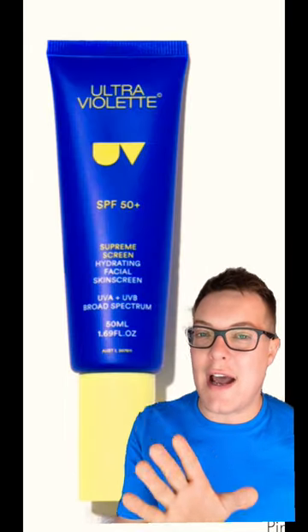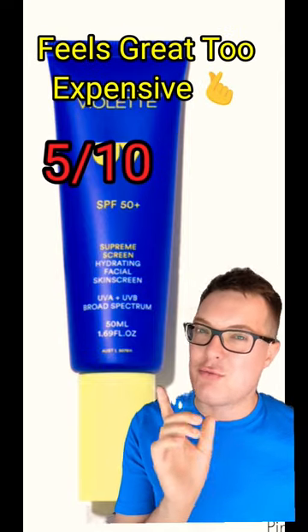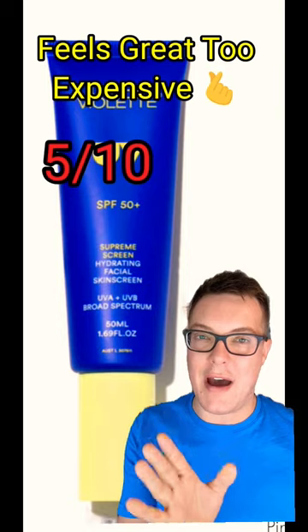And then we're going to move to this — the Ultraviolet SPF 50 Plus Supreme Screen. I love the feel, but it's really expensive. I like to go more drugstore — 5 out of 10.